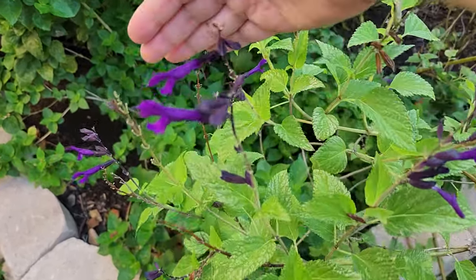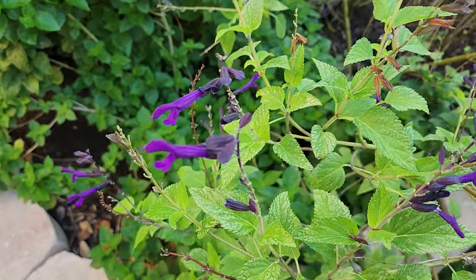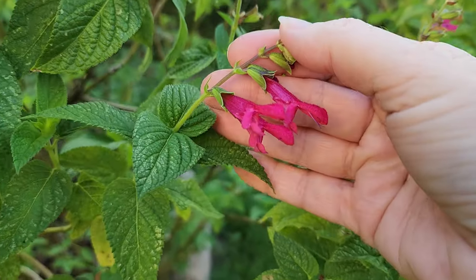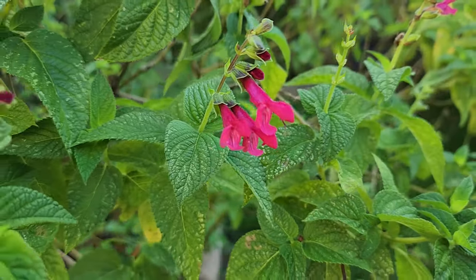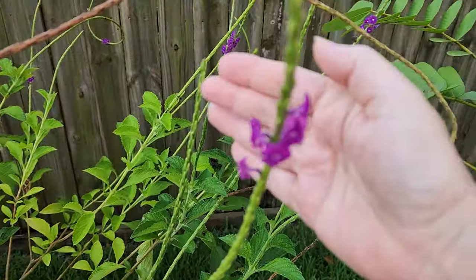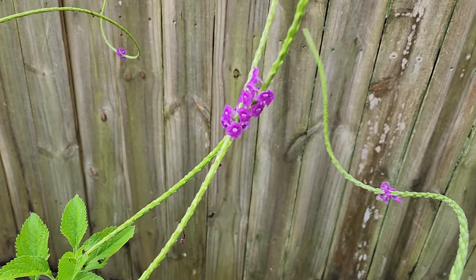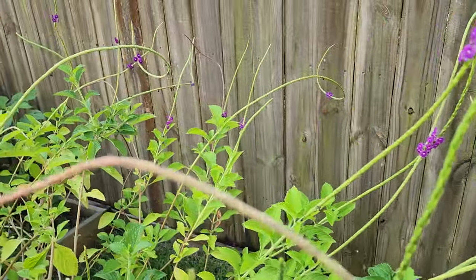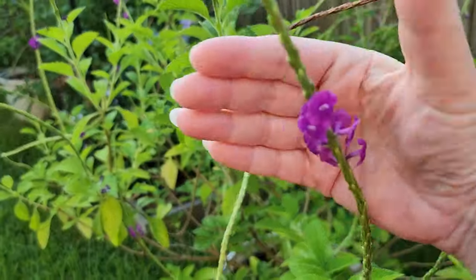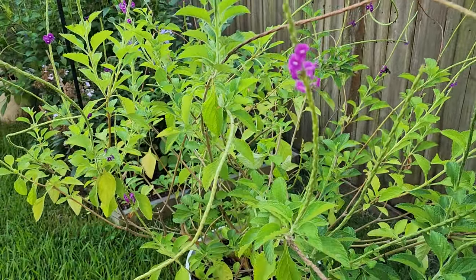Hummingbirds actually prefer nectar flowers — they love salvia. This is Salvia amistad that you see here, this beautiful purple color. Hummingbirds love all different kinds of salvia. Another plant they particularly love is porterweed, which is in the verbena family. This is my purple porterweed, and hummingbirds come to it throughout the day. Not only do hummingbirds come, but so do butterflies and our native bees. It's not native to Texas but is very Texas-friendly.